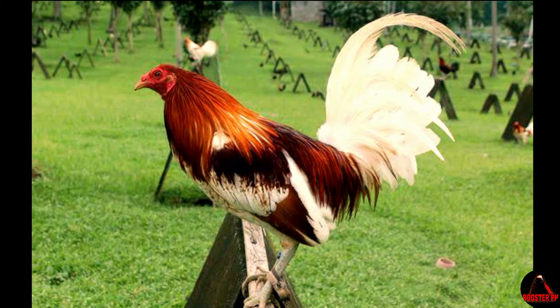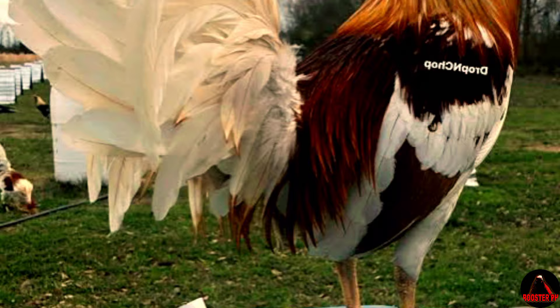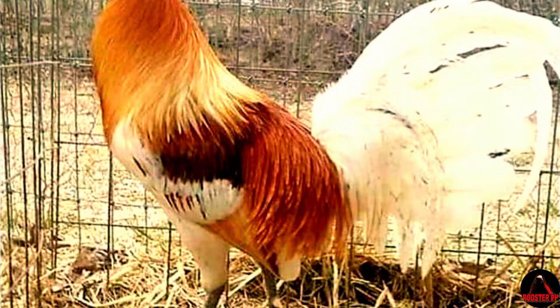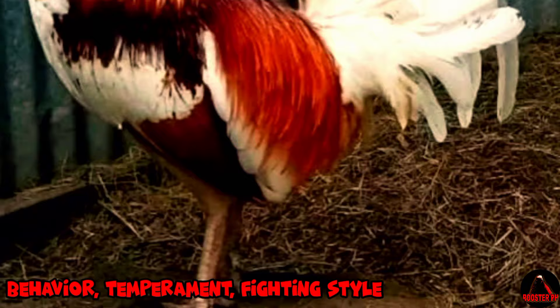As we explore further into the world of Gamefowl breeding, it becomes evident why Pile Gamefowl holds such significance within this niche community. Their rich history intertwined with strategic crossbreeding has led to the development of a breed that encompasses strength, beauty, and an indomitable spirit — qualities that continue to captivate enthusiasts on both sides of the ring.